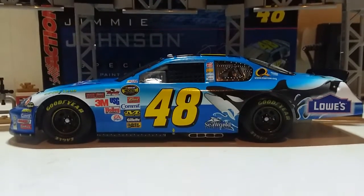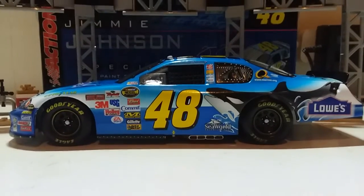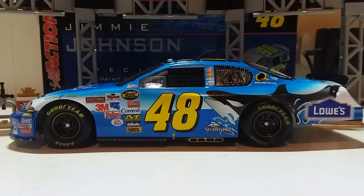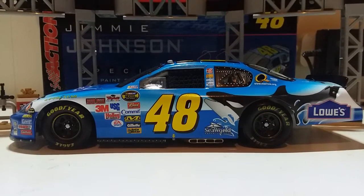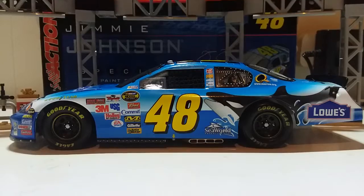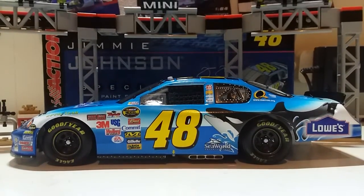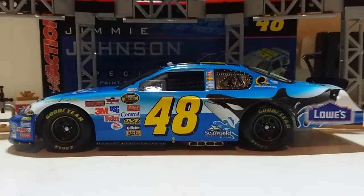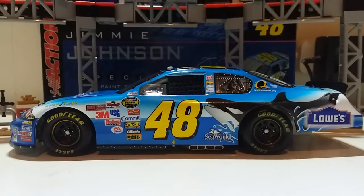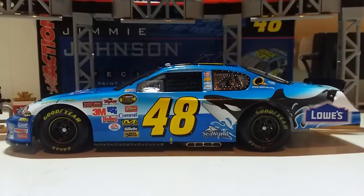Hey everybody, what's going on? Dustin here with another NASCAR diecast review. Today, for the second time in 2022 and also for the first time, we're also going to be reviewing a 2006 car. You possibly remember — didn't you do a 2006 car already? Yeah, that was actually a Busch Series one. New year came and gone, and this is also one of my Christmas cars as well.